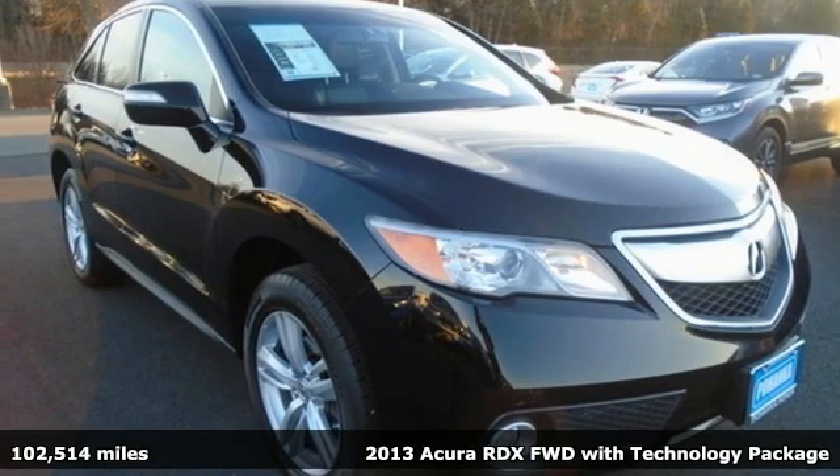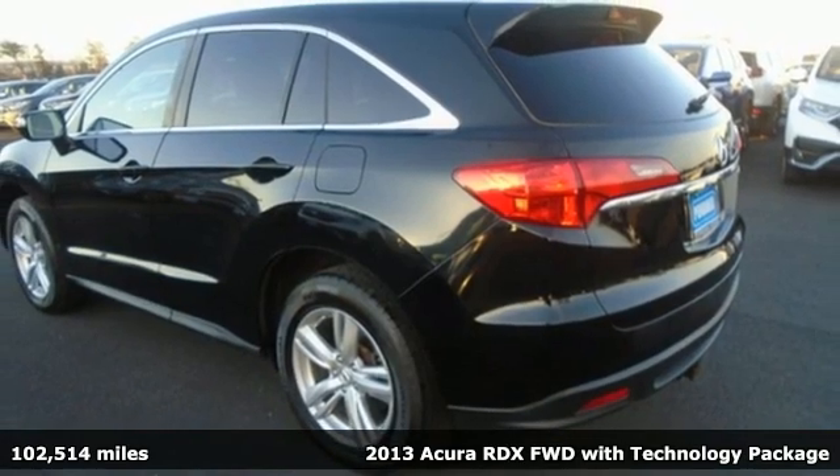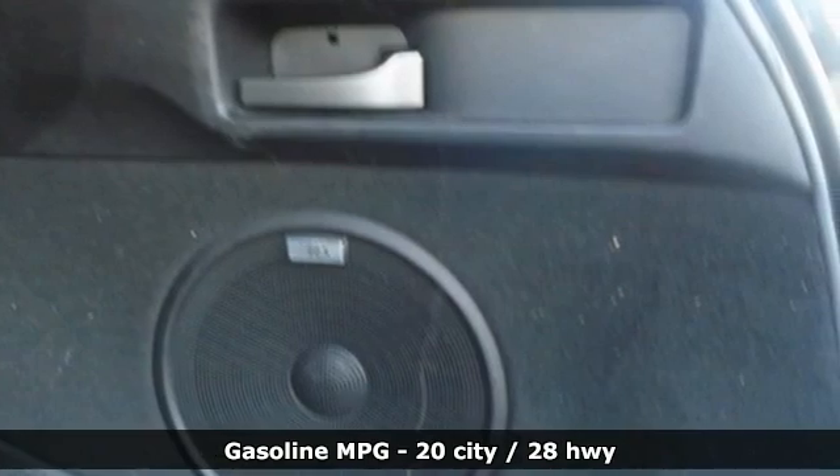Here's a 2013 Acura RDX. It connects with you and the road and is the benchmark in the premium SUV class. And with features like these, every drive's a pleasure.